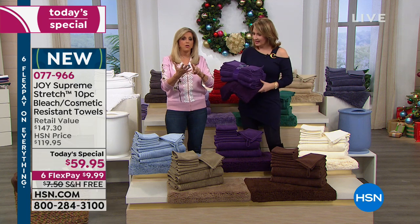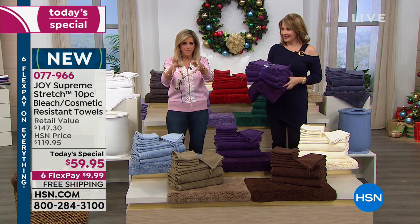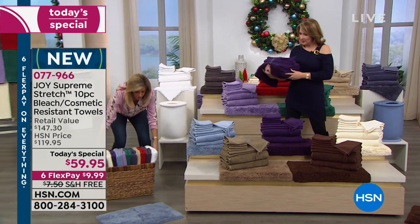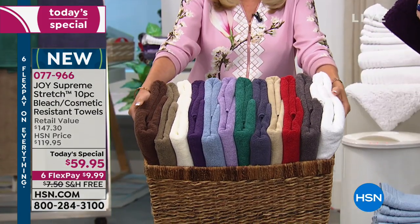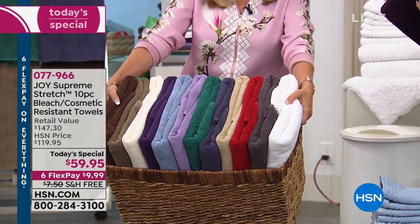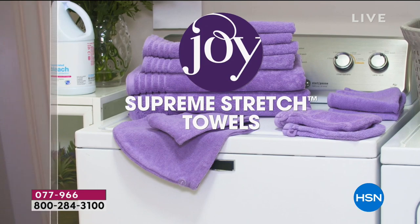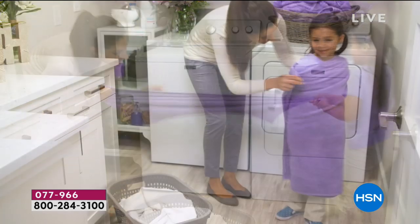These are the only towels in the world that are bleach-safe and cosmetic-resistant. That means we can take every color and wash them — like we did this basket — in one wash. Remember, these are half the weight of normal traditional cotton towels. They're 100% gorgeous cotton with a little bit of spandex stretch. We wash these and bleach them in one load, and the white stays optic white, and the dark colors don't bleed.